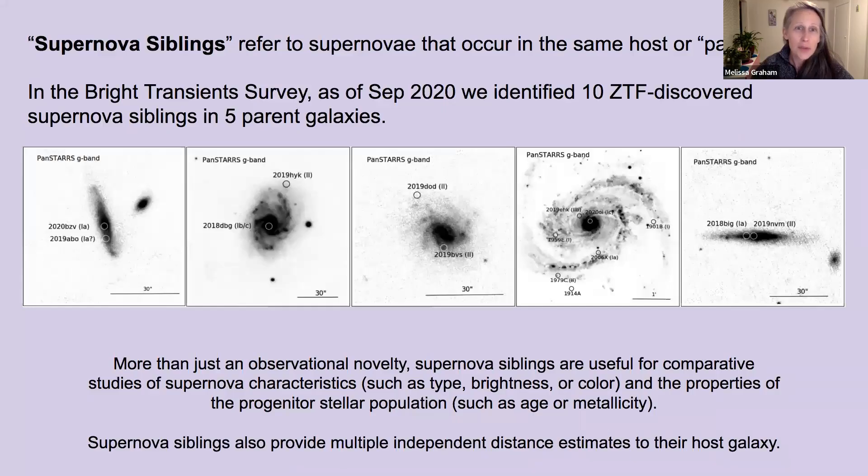The term supernova sibling refers to supernovae that occur in the same host or parent galaxy. In the BTS, as of September 2020, we identified 10 ZTF-discovered supernova siblings in five parent galaxies.